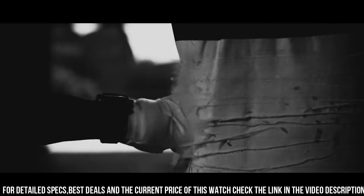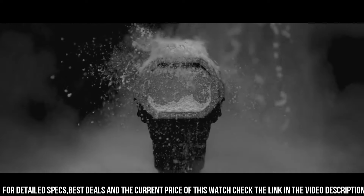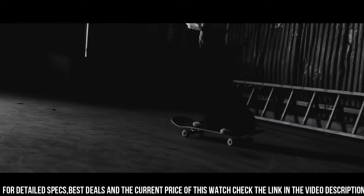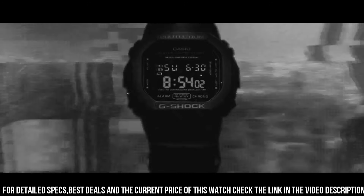Case thickness: 13.4 millimeters. Band material: resin. Band size: men's. Band width: 23 millimeters. Band color: black. Dial color: black. Bezel material: resin. Bezel function: stationary. Calendar: day, date, month. Special features: light. Item weight: 5.12 ounces. Movement: quartz. Water resistance depth: 660 feet.